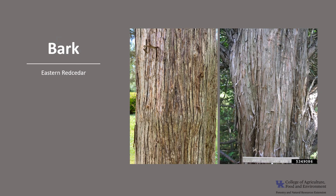The bark is reddish-brown in color. It's thin and fibrous, and it tends to exfoliate in long strips or separates into long, fringed scales.